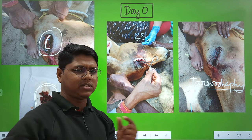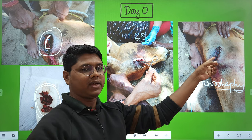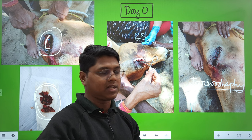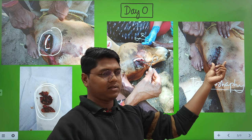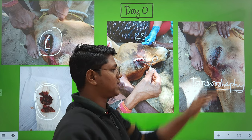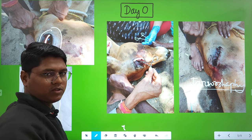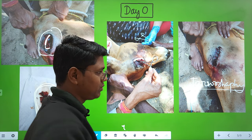Providing a temporary tarsorrhaphy is very essential when doing ocular dermoid surgery. For very small lesions it may not be needed, but for large ones it is very useful. It prevents external dirt or materials from entering the eye and also prevents further damage by the animal.